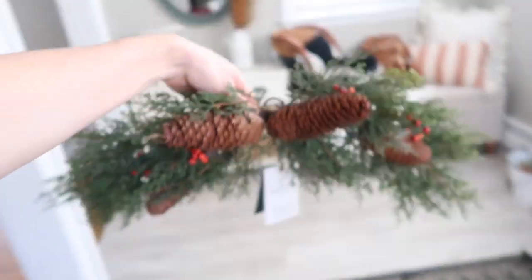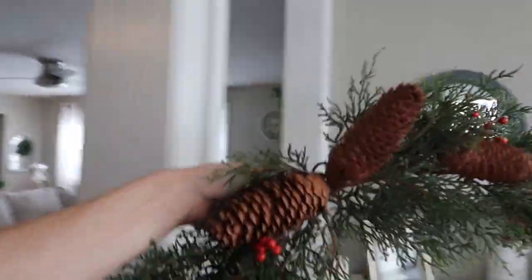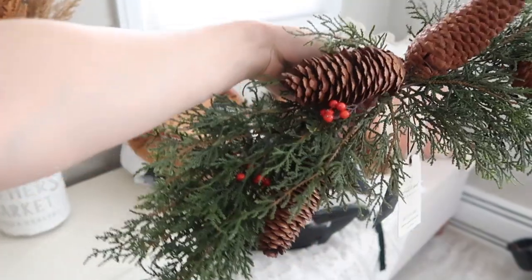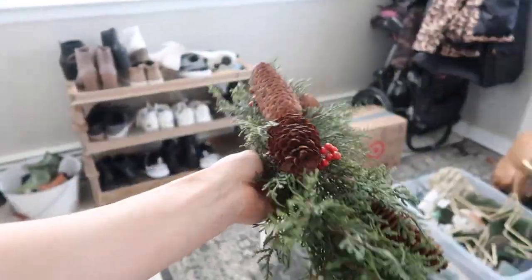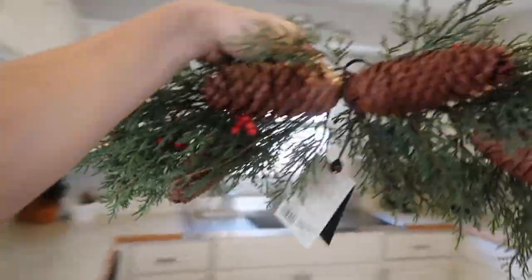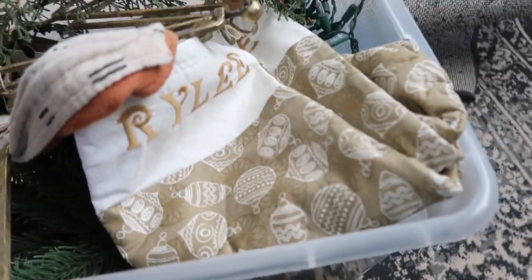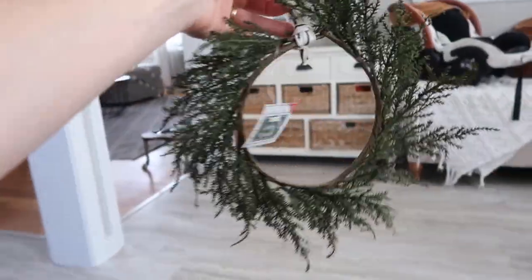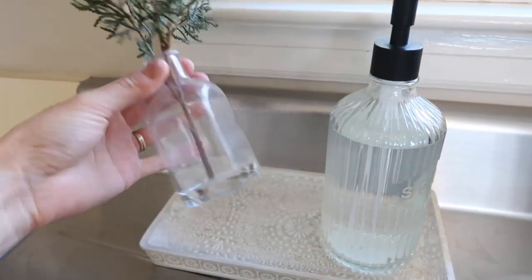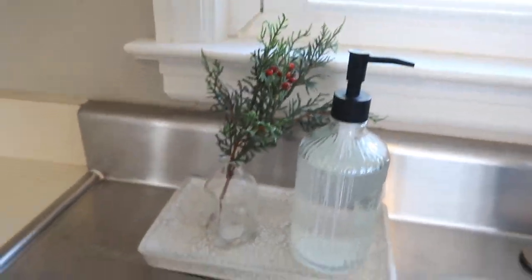I got two things from Hearth and Hand at Target. This is probably my favorite thing I got this season - it's so pretty. I want to put it above the mirror or over a window, or it would look really pretty on the mantle. It was $15, which for that line at Target I feel like is a bargain. I also got these little wreaths from last year - they had them again this year - they look cute hanging from kitchen cabinets. The last item from Hearth and Hand is just this little glass plant for $4.99 - really cute for the bathroom.